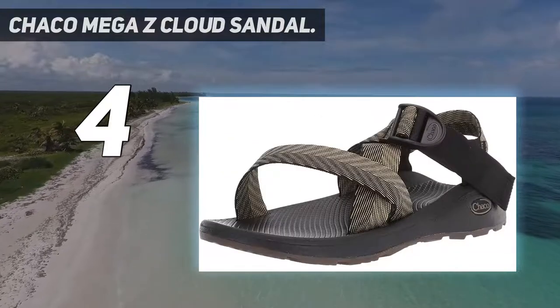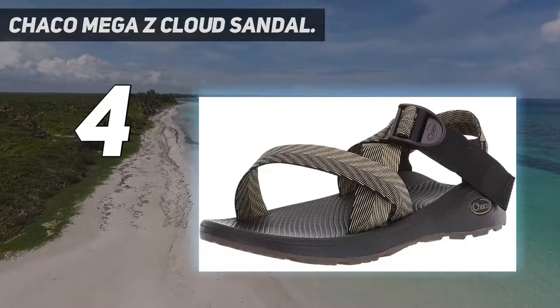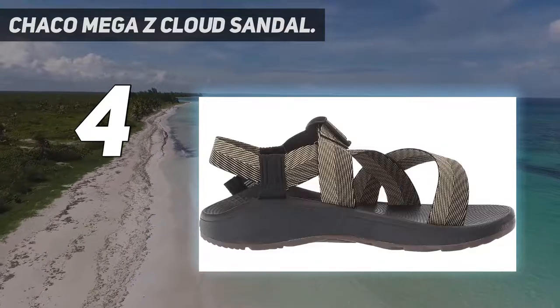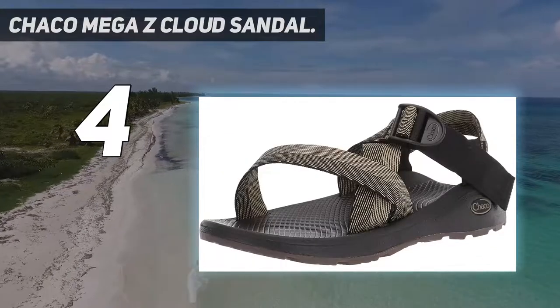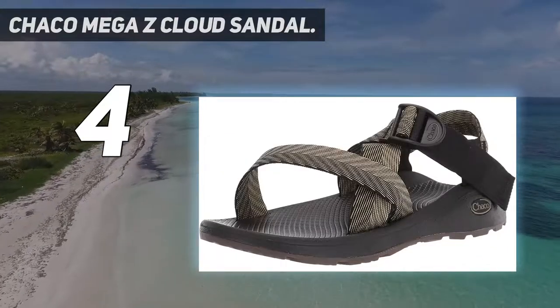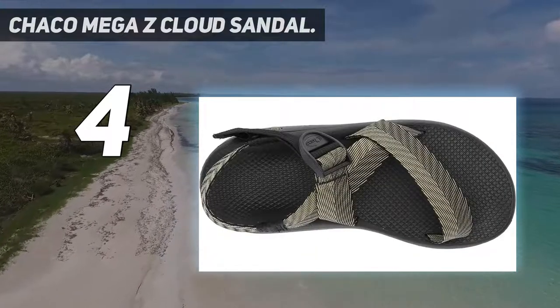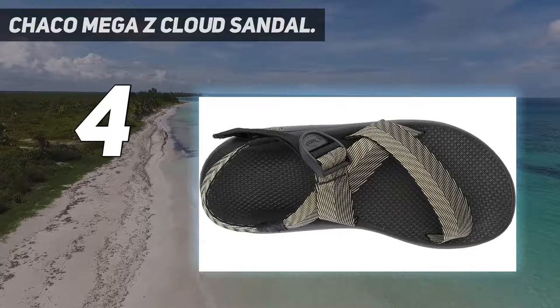Chaco focuses on fit, function, comfort, and quality, with a full line of footwear including hiking and river sandals, free-heel casual sandals, flips, and a children's collection. All Chaco footwear features a biocentric footbed and has received the APMA Seal of Acceptance.